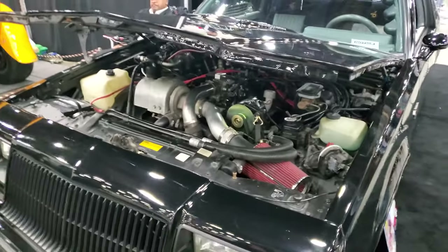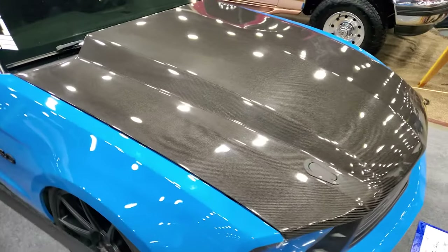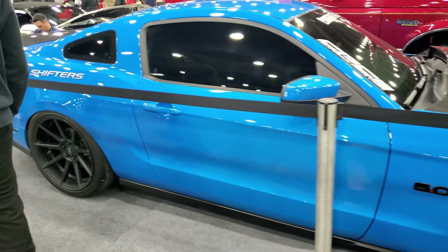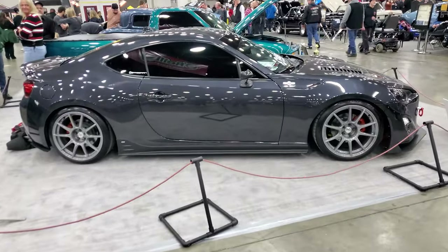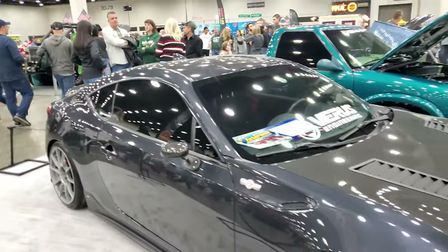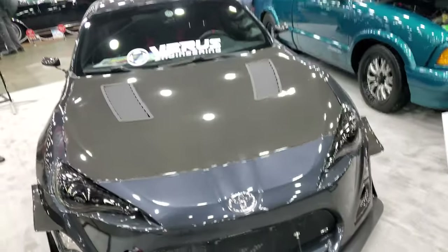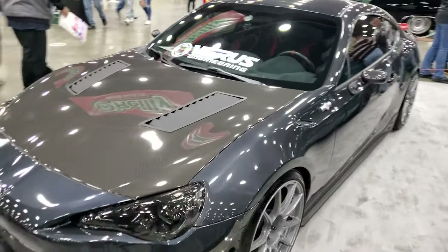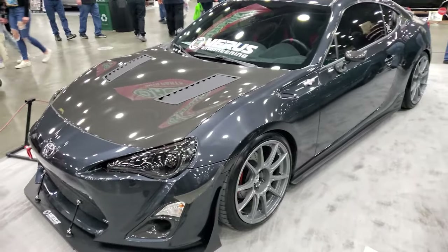Newer Mustang, absolutely slammed, but it's got some cool carbon fiber on the hood — big fan of this color. It's actually really nice to see an FRS that isn't cambered out or wide body. The fact that it still has stock fenders, stock quarters, no camber is really nice. I feel like these cars have a lot more potential than just being a stance build — they're actually really good track weapons, just not a lot of people take advantage of that.